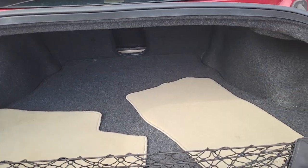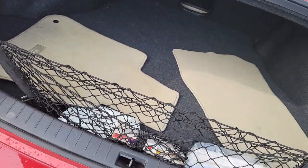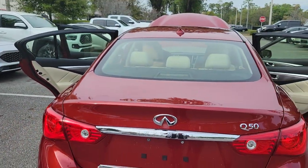Plenty of cargo space in the rear here. Absolutely flawless. Unbelievable.